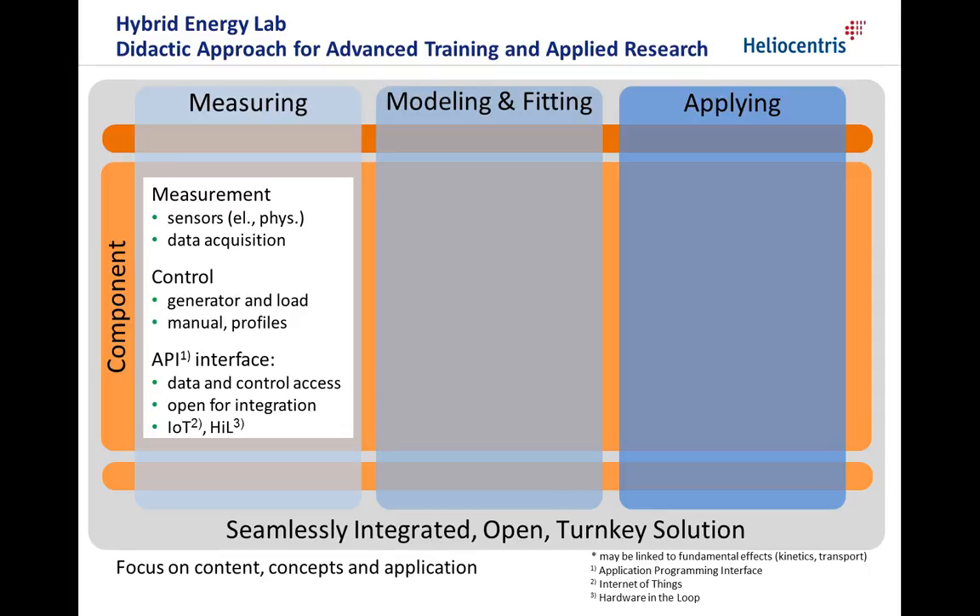An application programming interface opens the system for data and control access and easy integration into existing infrastructures in an Internet of Things or Hardware-in-the-loop type of application.